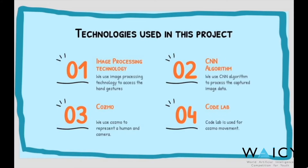Technologies used in this project are Image Processing Technology, CNN Algorithm, Cosmo, and Codelab.